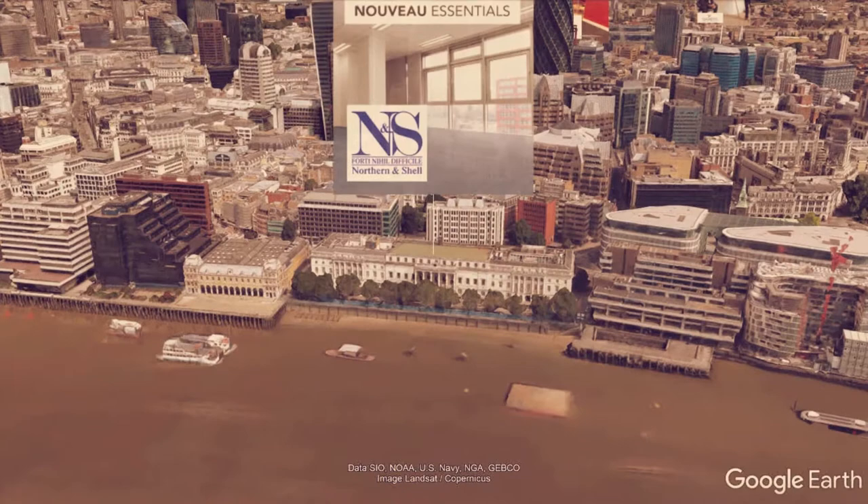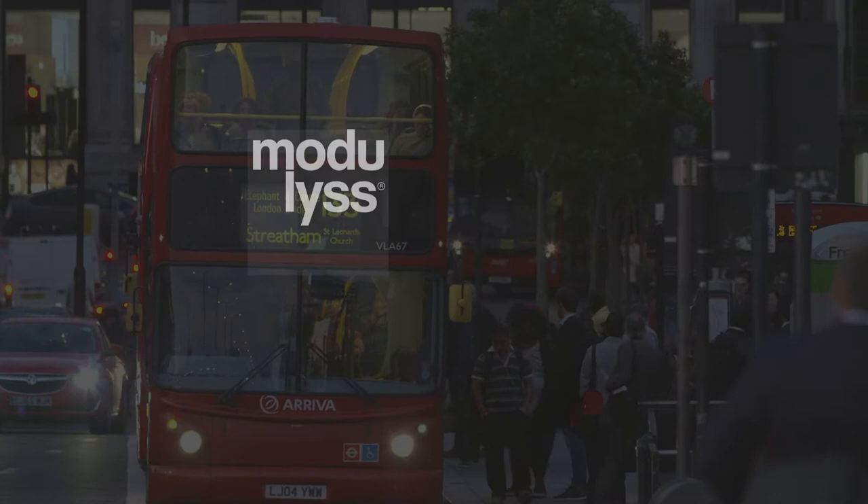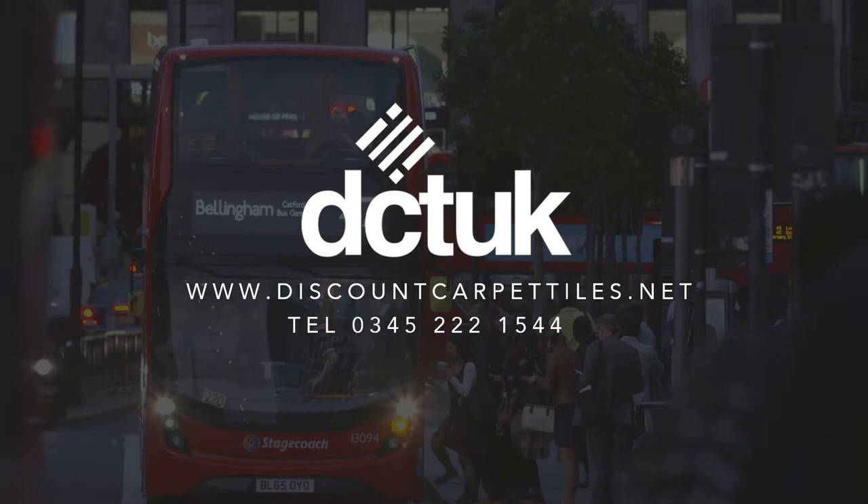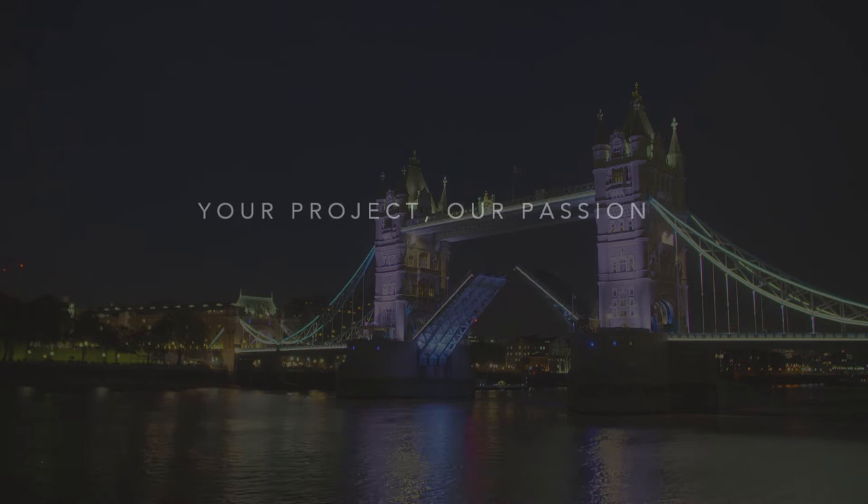Before I go, let me just remind you we are now official partners with Modulyss and Interface, two of the world's biggest names in carpet tile design. So no matter what carpet tile you need, whether your project is big or small, whether you require fitting or supply only, DCTUK are here in London to meet your requirements — and your project really is our passion.